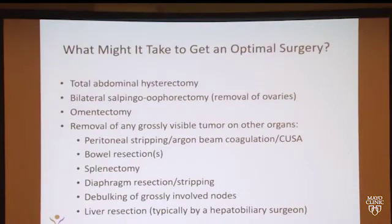So what might it take for us to get to optimal? Usually it's taking out the uterus, the fallopian tubes and ovaries, taking out the omentum — which is a fatty pad that hangs from the stomach — and removing anything else. That includes stripping of the lining of the abdomen called the peritoneum, sometimes removal of the bowel or spleen, stripping of the diaphragm or taking out a segment of the diaphragm, liver resection, and if there are any involved lymph nodes, we take those out at the time of surgery as well.